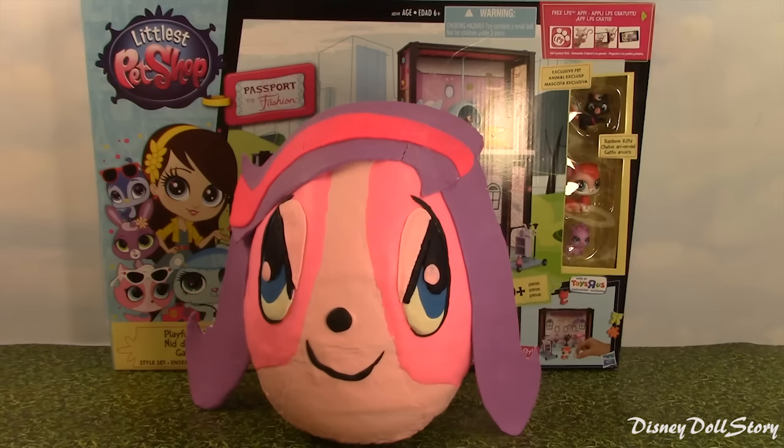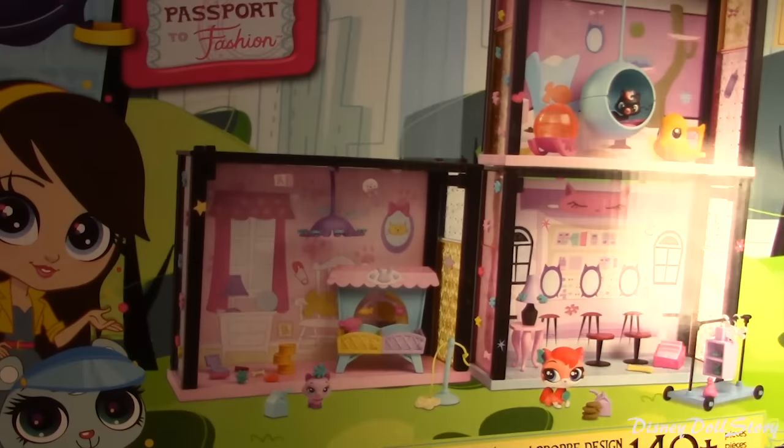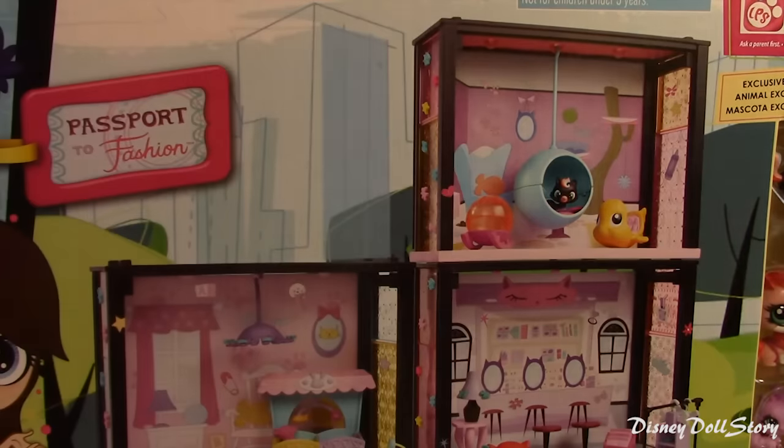Hi everyone! Today we have a giant Littlest Pet Shop Zoe Trent surprise egg, but we also have another giant LPS playset that is so big it took up an entire back seat in a car to bring it home. It's been sitting on my desk ever since the last LPS giant egg because I am afraid to open this up and assemble it.